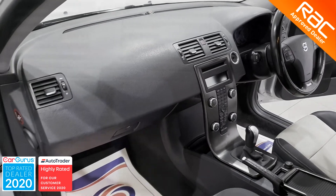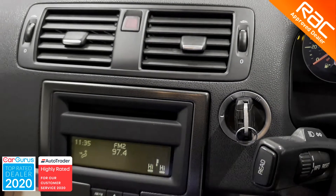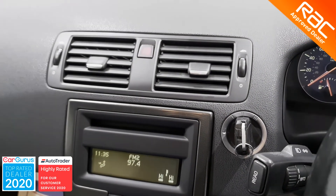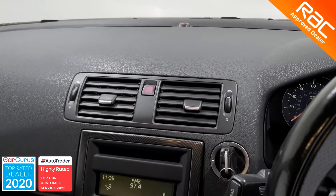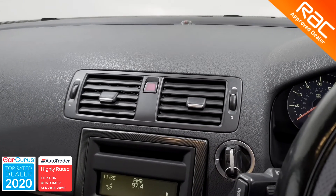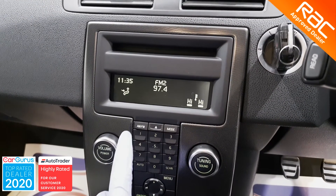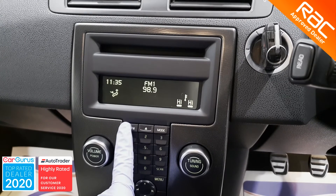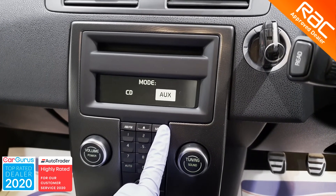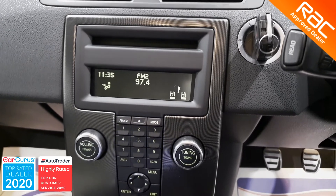As for spec, this C30 is pretty decently equipped. It comes with radio with CD and AUX input, cruise control, air conditioning, climate control, front electric windows, electric mirrors, power assisted steering with multifunctional leather steering wheel, height adjustable driver's seat, split rear seats for extra versatility, front fog lights, and those gorgeous 17-inch alloy wheels, just to name a few.